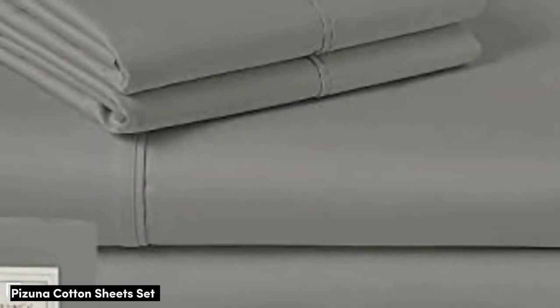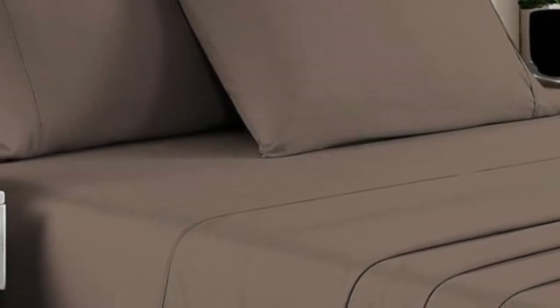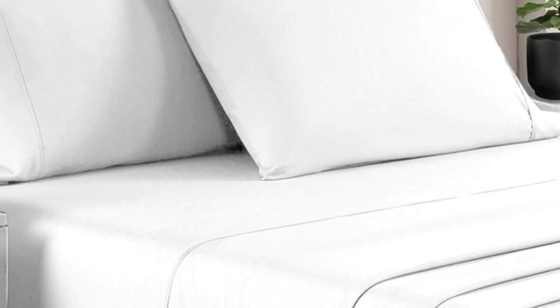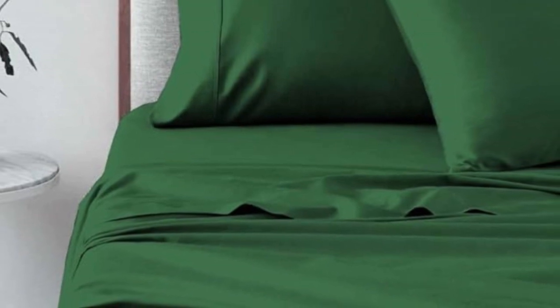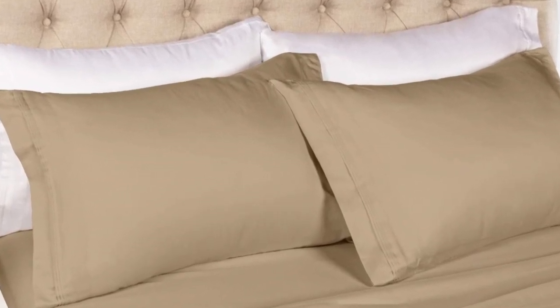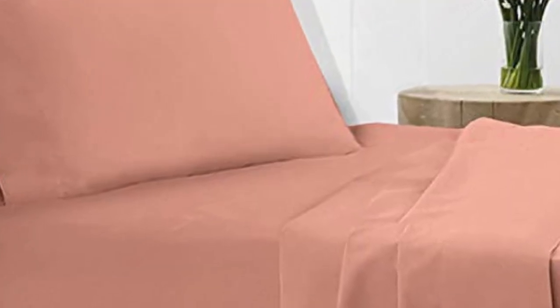Number 5. Quality sheets don't always have to break the bank. There have been a lot of splurges on this list, but for those who need a set of sheets under $100, Pizuna is a great brand to consider. Pizuna removes a supply chain middleman and works directly with fabric suppliers, which helps them reduce costs and pass savings onto customers. Most queen-size sets cost just a little over $60. Pizuna weaves the cotton fabric into a sateen weave, leaving the sheets feeling soft and smooth. Their dedication to offering high-quality sheets at an affordable price is a clear win.